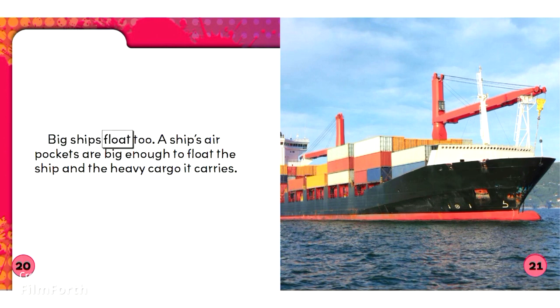Big ships float too. A ship's air pockets are big enough to float the ship and the heavy cargo it carries.